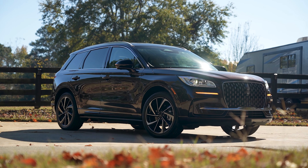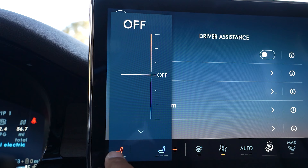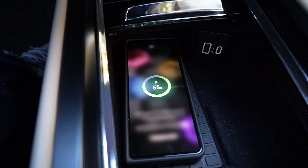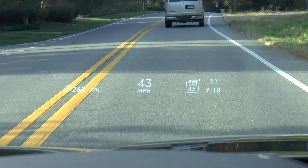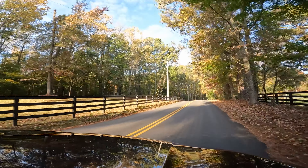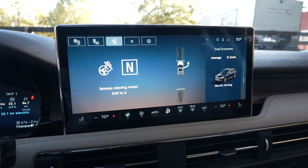This car is also configured with the Collection 3 package for $8,675, which includes rain-sensing wipers with windshield wiper de-icer, heated and ventilated front seats, heated rear seats, heated steering wheel, wireless charging pad, 14-speaker Revel audio system, head-up display, Lincoln Co-Pilot 360 2.1 Drive and Active Glide 1.2, active park assist 2.0, and front parking aid.